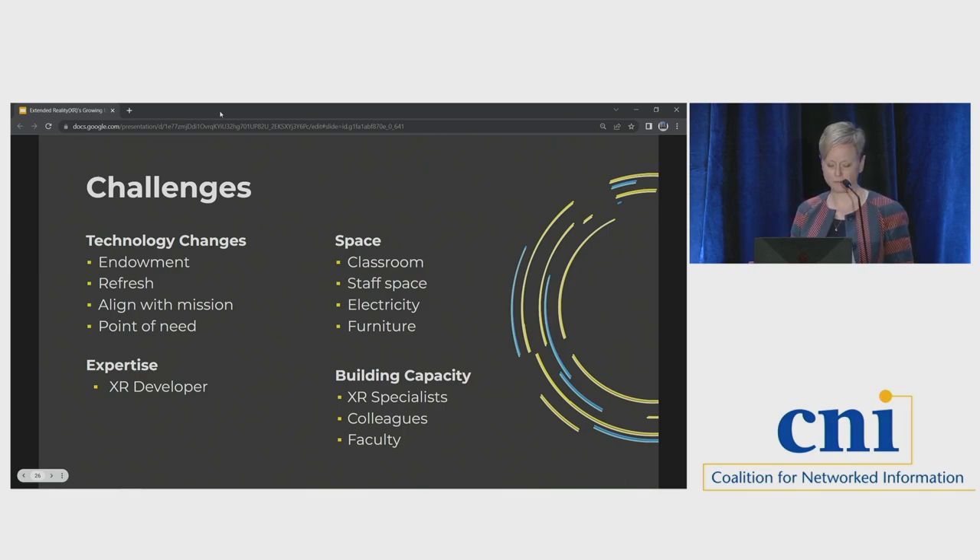We need more space — a classroom and more staff space. The functional program only anticipated two full-time staff for Studio X, and we've already exceeded that. We also need staff with technical expertise, curiosity, the ability to teach, and the capacity to understand and support research from across disciplines. It's not a small ask. It's increasingly difficult to retain good technical staff when they can work remotely and for double pay in industry. My recommendations: add more electricity than you think you need, anticipate the need for more staff space, include a closet for technical storage, put monitors and whiteboards everywhere, and pay your people well.